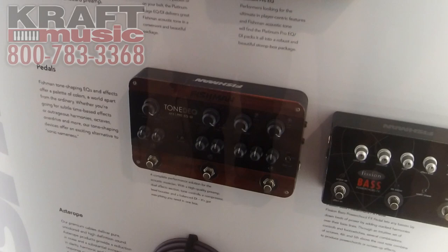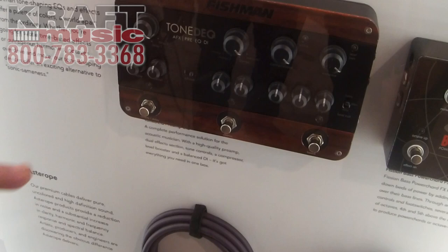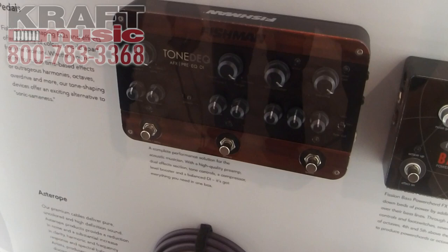New for this year is the ToneDeck. ToneDeck is a new front of house preamp type system with chorus, reverb, delays, tremolo, single knob compression, boost switch, all in one clean package with a balanced DI output. That's new for us — it involves our old AFX technology that people have been asking for, and it's now back in demand right here in one box that does everything.